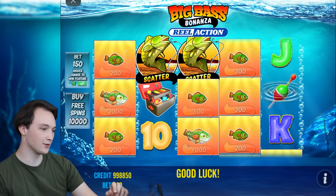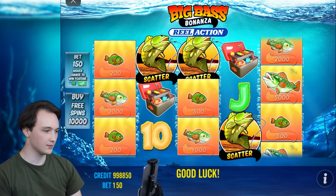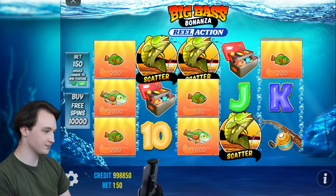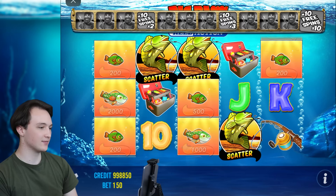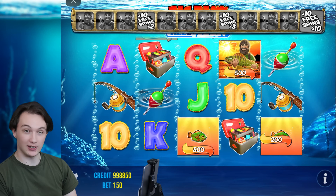I like eating fish though. We are doing some free spins, that's nice. Okay, 10 free spins. Let's see what we catch.